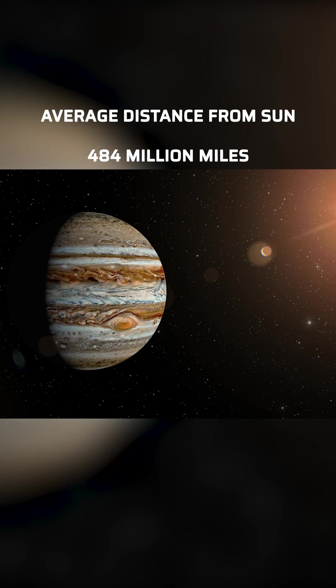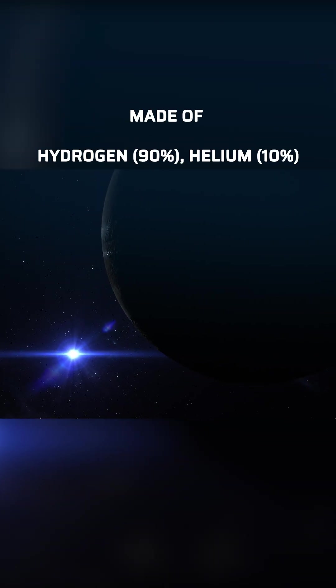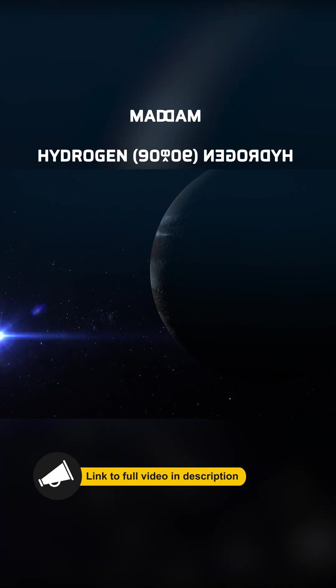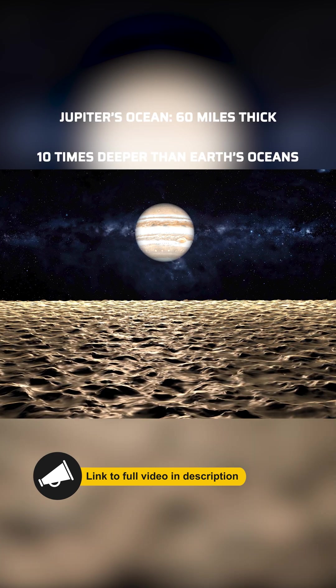It takes sunlight 43 minutes to travel from the Sun to Jupiter. The composition of Jupiter is similar to that of the Sun, mostly hydrogen and helium. Jupiter has the largest ocean in the solar system, made of liquid metallic hydrogen.